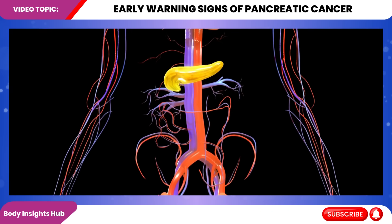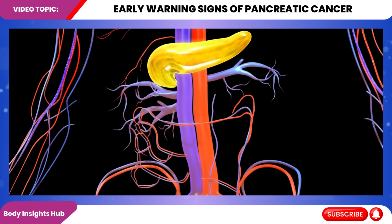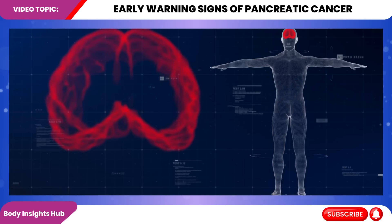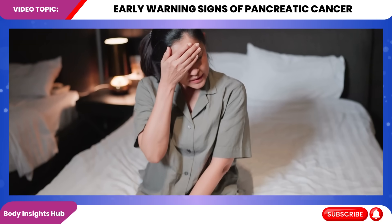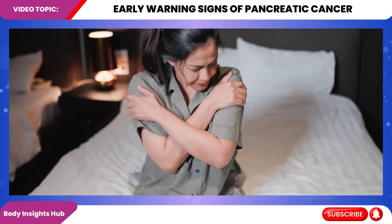Unfortunately, its location makes early detection of pancreatic cancer particularly challenging. Most patients don't experience noticeable symptoms until the disease has advanced, which contributes to its poor prognosis. However, there's hope. By understanding and recognizing subtle early warning signs, we can improve our chances of early detection.